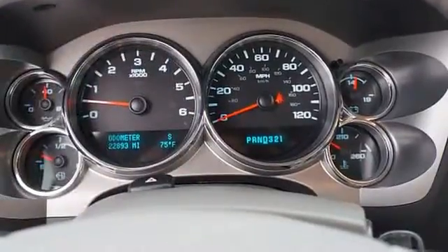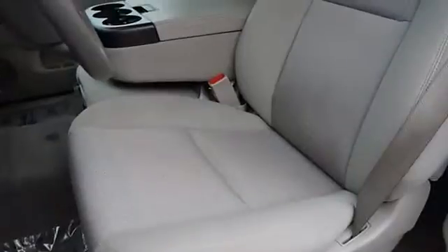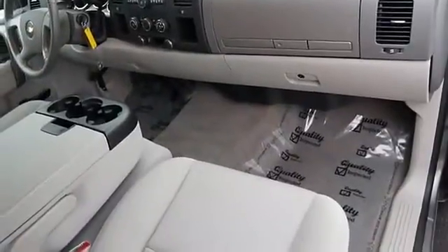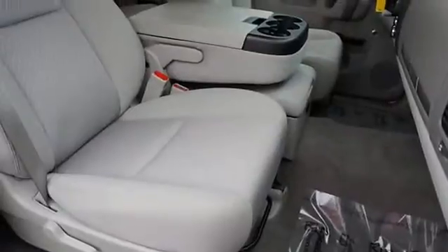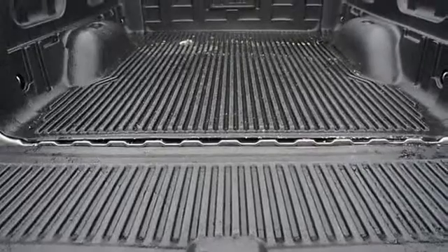Key features include satellite radio, CD player, onboard communications system, chrome wheels, MP3 player, privacy glass, keyless entry, child safety locks, and electronic stability control. Option packages: LT preferred equipment group includes standard equipment.